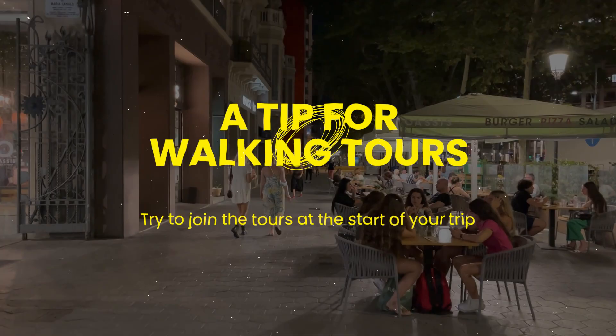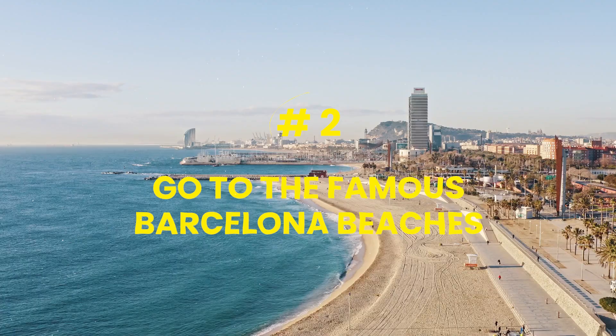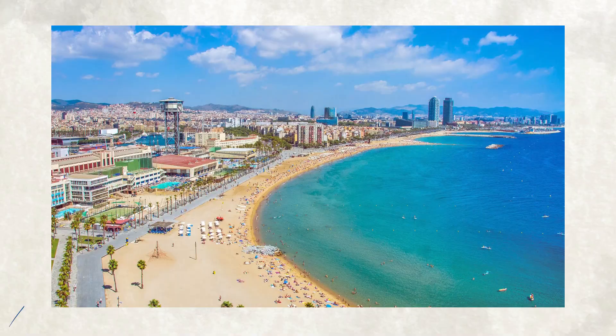A tip for walking tours: try to join the tours at the start of your trip. It will help you understand Barcelona a lot better, which will also be helpful for the rest of your stay. The guides can also give you plenty of recommendations on attractions to visit, places to eat, and more, that would make your trip a lot better.